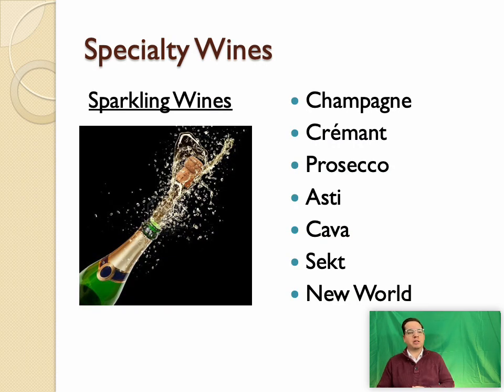Sparkling wines come in many different styles produced in many regions throughout the world. Germany calls it Sekt, Spain calls it Cava. Italy has Asti and Prosecco made in unique ways. France has Champagne and Crémant in different styles and regions. Throughout the New World — New Zealand, Australia, Canada, the United States, and many other places outside of Europe — sparkling wines are also produced.